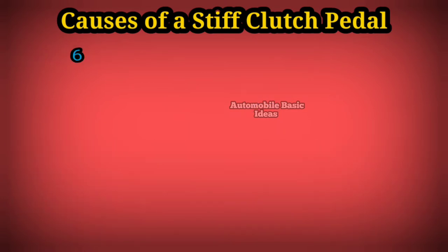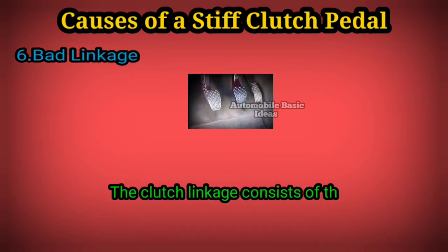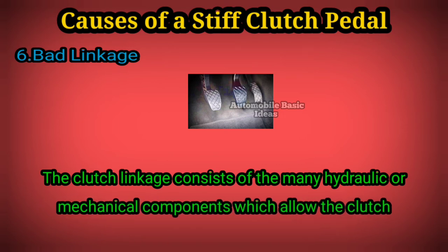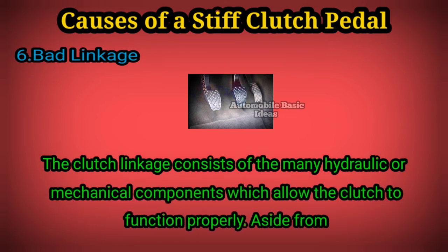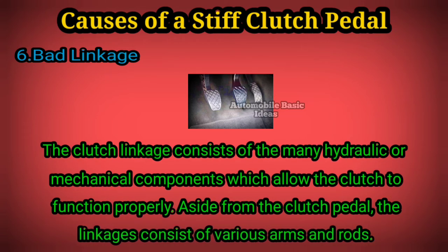to disengage the clutch. 6. Bad linkage: the clutch linkage consists of the many hydraulic or mechanical components which allow the clutch to function properly. Aside from the clutch pedal, the linkages consist of various arms and rods.